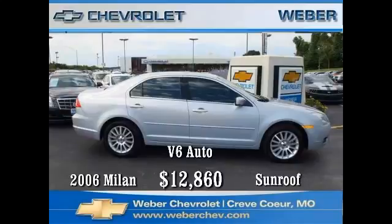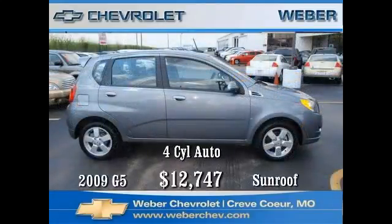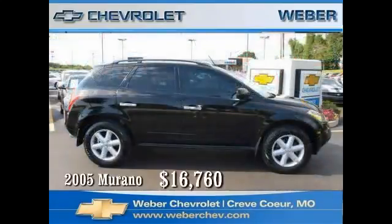Produced in Lordstown, Ohio, this 2009 Pontiac G5 comes with a four-cylinder automatic, sunroof, leather trim, power locks, mirrors, windows, air conditioning, tilt wheel, and cruise — and with only 18,000 miles, don't miss this car. It's priced to sell at just twelve thousand seven hundred and forty-seven dollars.